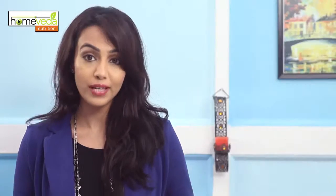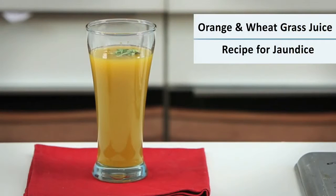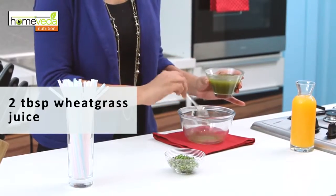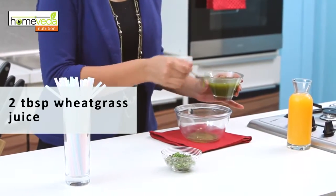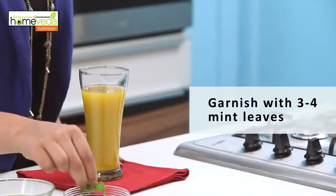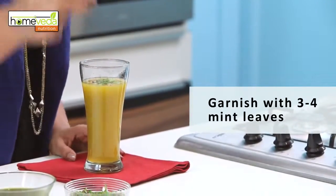We're now going to show you a few recipes which will help you easily incorporate these foods in your daily diet. There's nothing better than to begin your day with a juice. We're going to make a wheatgrass and orange juice. We're going to put 2 tbsp of wheatgrass blended with water, mix in the juice of 3 oranges, and garnish with some mint leaves. This juice makes for an excellent body cleanser.